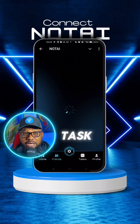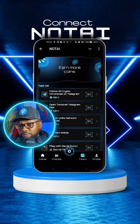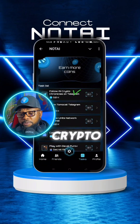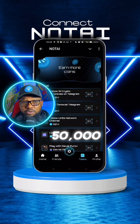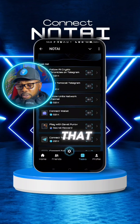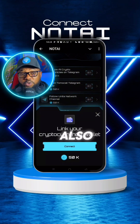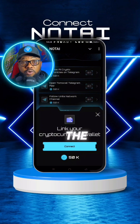Let's head on to tasks. On tasks you can see that you can follow AI Crypto Chronicles on Telegram to earn 50,000 of the coin tokens. And if you go down you will see 'Connect Wallet.' You click on that, and you can also earn 50,000 of the coins by connecting your wallet.